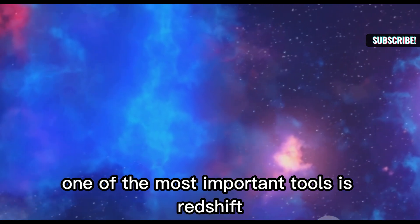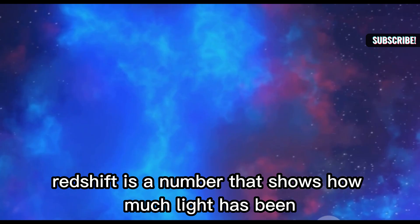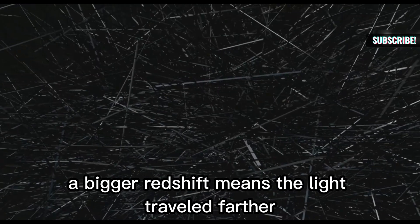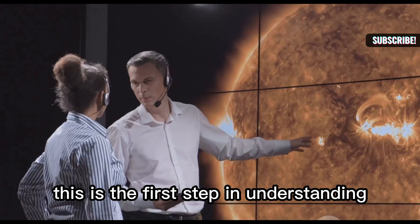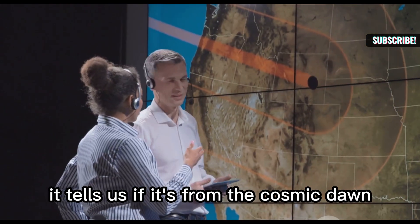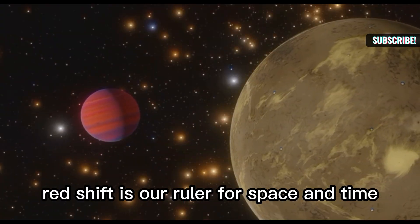One of the most important tools is redshift. Redshift is a number that shows how much light has been stretched by the universe's expansion. A bigger redshift means the light traveled farther and is older. Measuring a red dot's redshift gives its distance and age. This is the first step in understanding what we're seeing — it tells us if it's from the cosmic dawn or something closer and dusty.